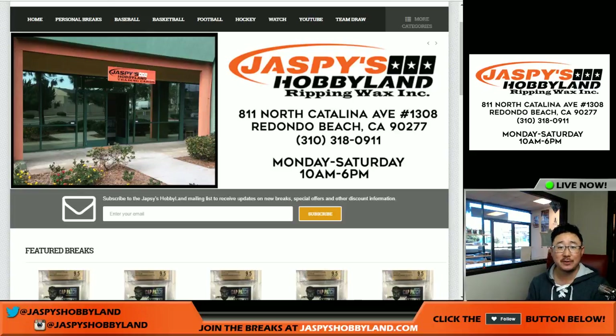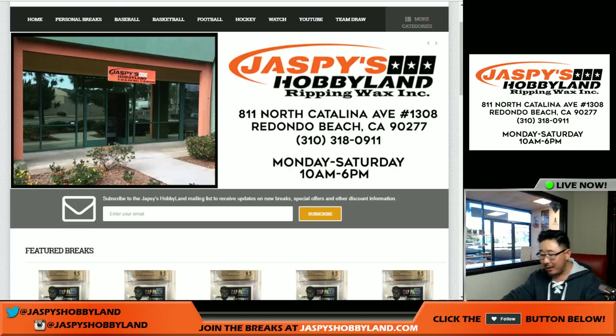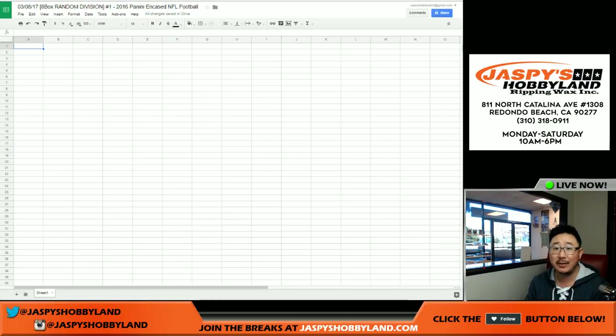Good afternoon everyone. Joe from Jaspies Hobbyland here, and this is the 2016 Panini Encased Football 8-box full case break random division break number one from jaspieshobbyland.com.